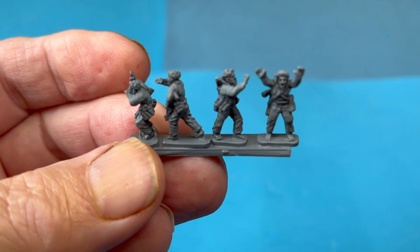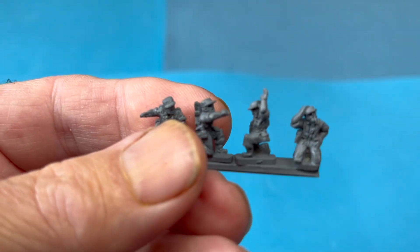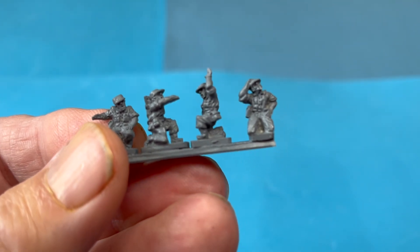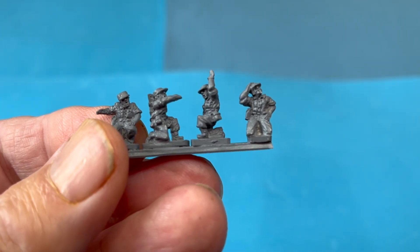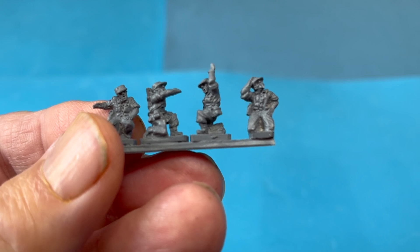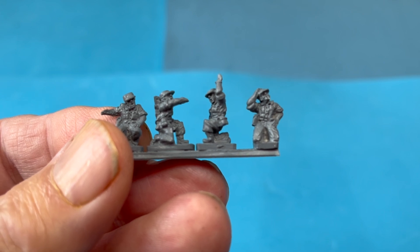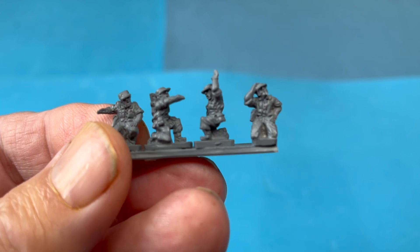The other pack is a crew pack — this is a more generic crew pack. These are probably more likely to be regular than militia. Four poses again. The reason they're not holding any actual ammunition is you can place them with anti-tank guns, recoilless rifles, and other sorts of weaponry.